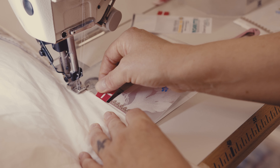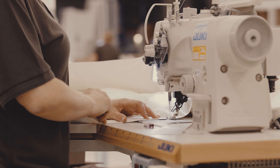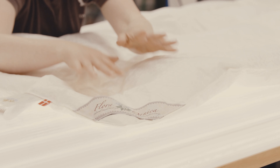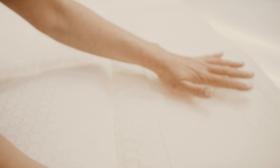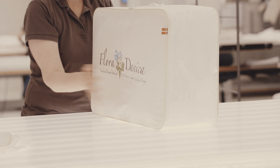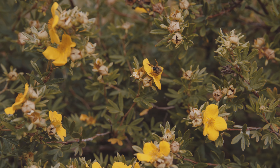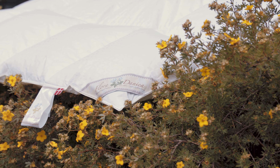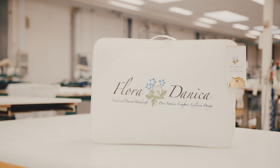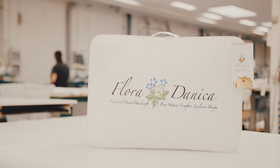The duvets come in different styles, so you can always find one that is perfect for you. The pillows come in different heights that offer the right individual support for your neck and your shoulders. Like the plants described by Pauli, the materials are 100% natural. Our duvets and pillows are both allergy friendly and sustainable. Flora Danica is part of Danish history and for us, it has become a synonym for Danish quality.